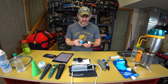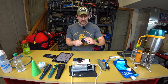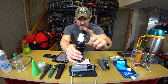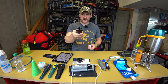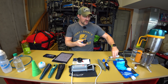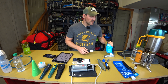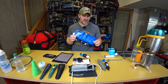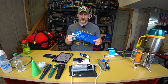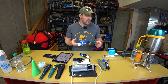The Sawyer Squeeze comes with a cap you can drink straight from, a syringe for back-flushing, and either a 32-ounce mylar foil bag — the newer ones are pretty durable — or a combination of 64, 32, and 16-ounce options. The whole system is BPA free.